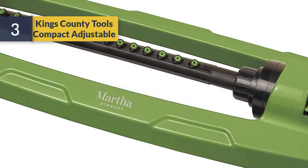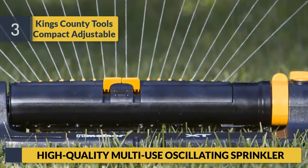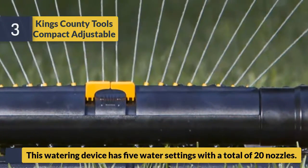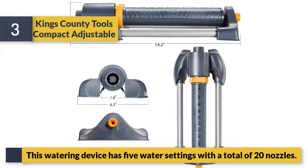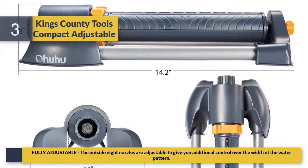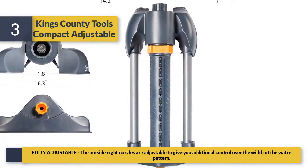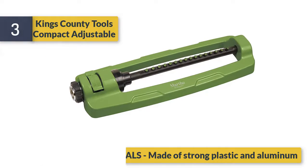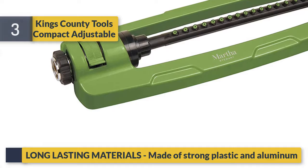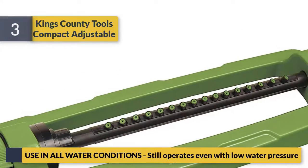Number three: Kings County Tools compact adjustable high-quality multi-use oscillating sprinkler. This watering device has five water settings with a total of 20 nozzles. Fully adjustable — the outside eight nozzles are adjustable to give you additional control over the width of the water pattern. Made of long-lasting strong plastic and aluminum materials. Still operates even with low water pressure.